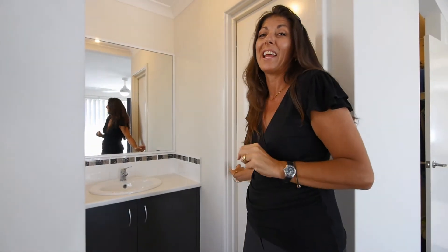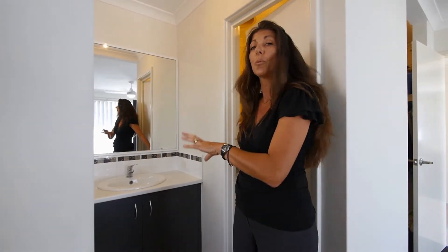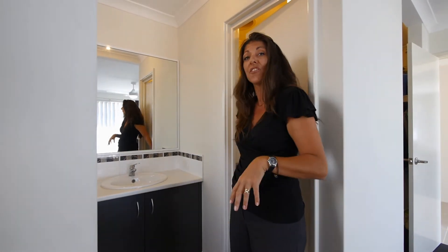Something I just want to point out here, because we don't find it often in properties in this price range — a beautiful ensuite, well appointed, nice fixtures and fittings, and you've got a separate toilet. Awesome.